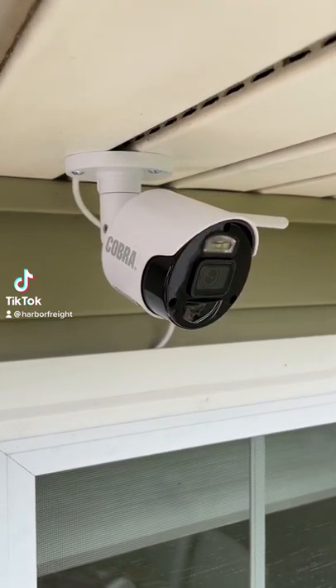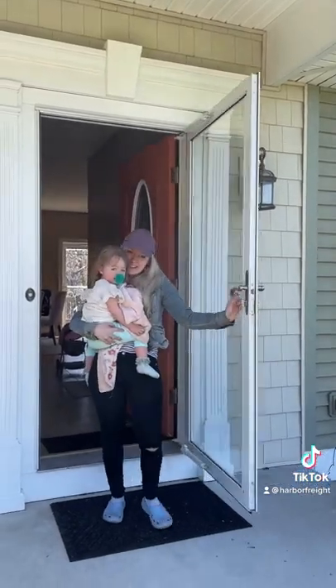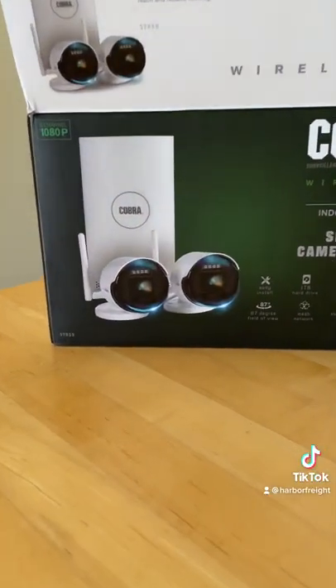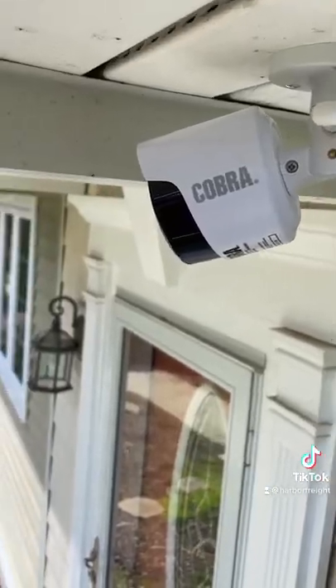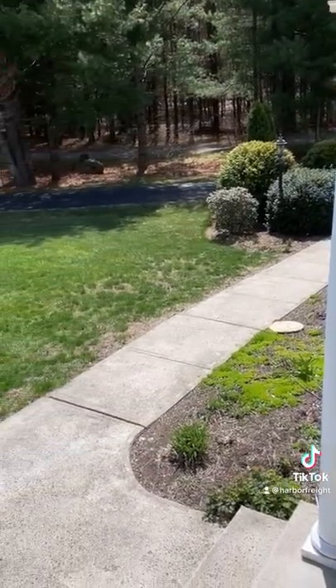Meet the Cobra 1080p Wireless Security System from Harbor Freight. It provides security for your family and can be set up almost anywhere. Includes two weather-resistant cameras and a 1TB hard drive pre-installed for recording. Get 24/7 mobile monitoring capability and wireless connectivity with no subscription required.